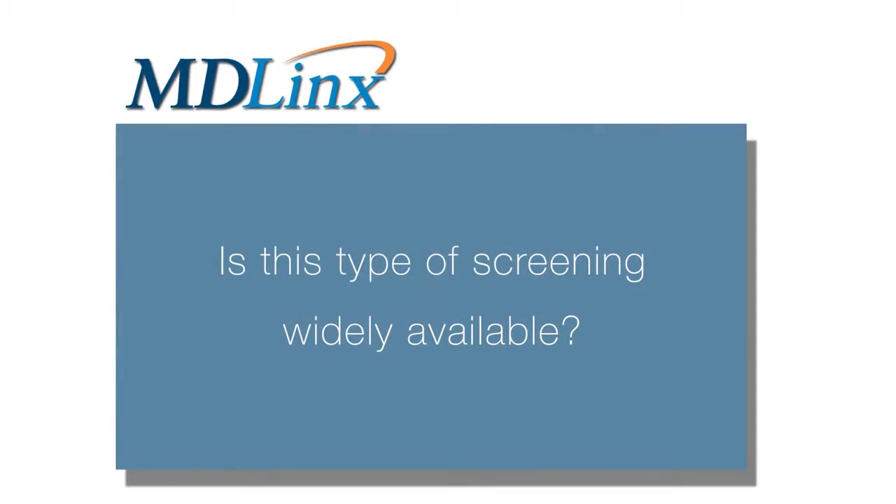These genetic risk scores have been developed in Europe. They are available in the European market but they don't have FDA approval in the United States just yet.